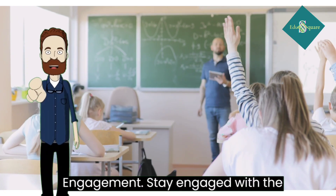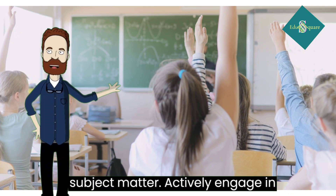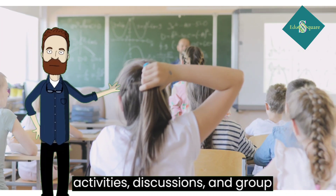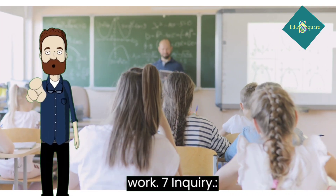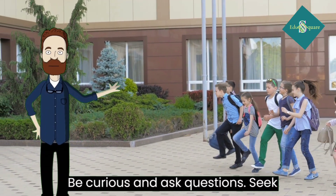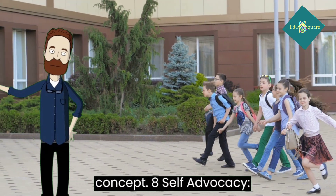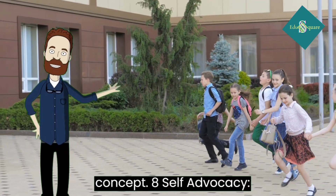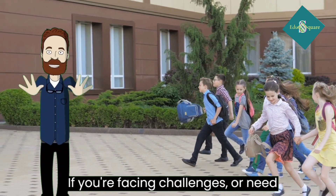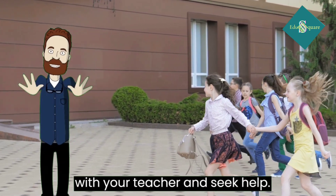6. Engagement: stay engaged with the subject matter. Actively engage in activities, discussions, and group work. 7. Inquiry: be curious and ask questions. Seek clarification when you don't understand a concept. 8. Self-advocacy: if you're facing challenges or need support, don't hesitate to communicate with your teacher and seek help.